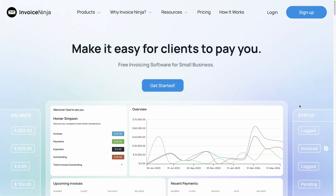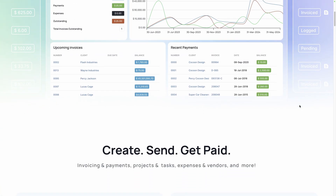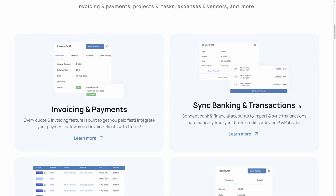Do not start a new business without knowing these five free open source software. Number one: Invoice Ninja. If you are looking for a comprehensive invoicing solution, this is the tool for you. Invoice Ninja allows you to create professional invoices, track payments, and manage your expenses.